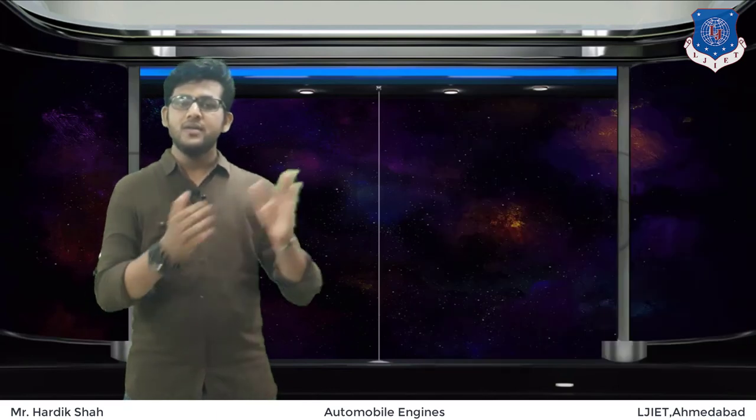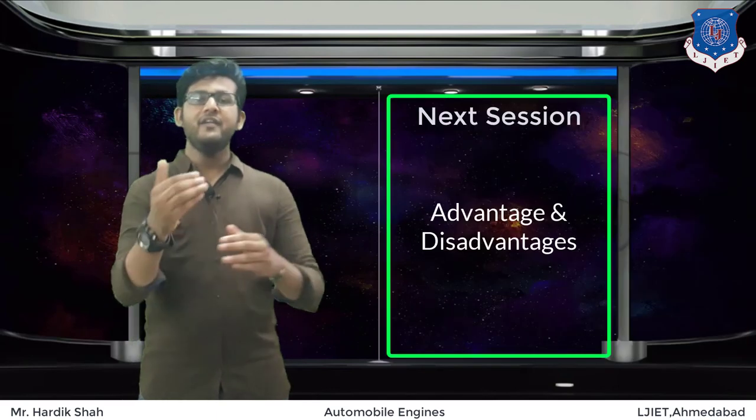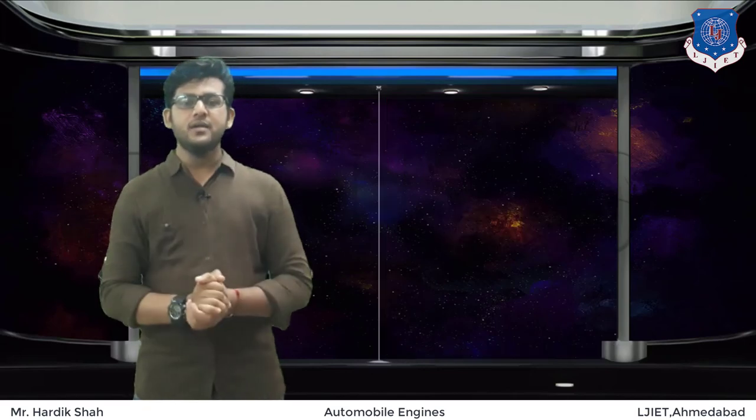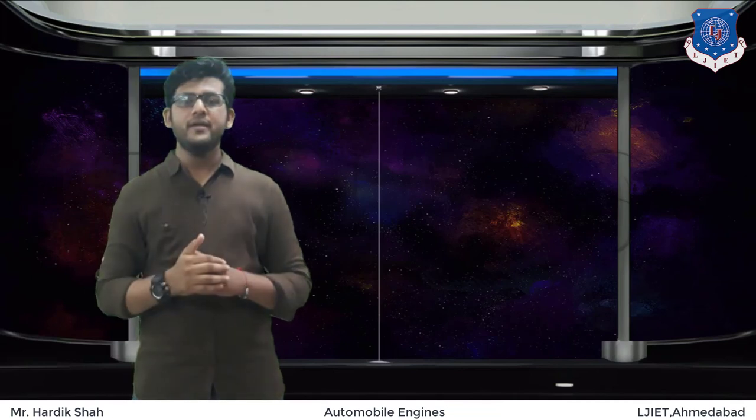That is it for today's session. In the next session we will discuss the advantages and disadvantages of superchargers. If you have any queries, just write in the comment section and I will try to solve them as soon as possible.